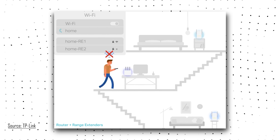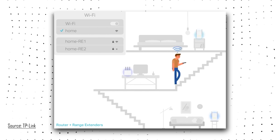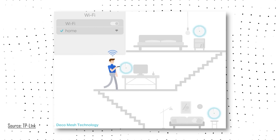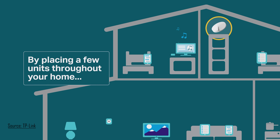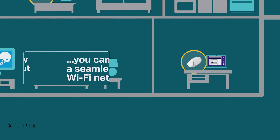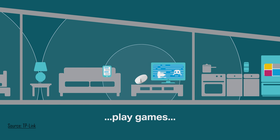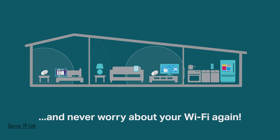Before we dive into specific models, let's talk about why mesh systems are so revolutionary. Traditionally, routers create a single point of coverage — great if you live in a studio apartment, but not so great in a giant house. Mesh Wi-Fi systems create a unified network that blankets your entire house. No more dead zones. No more running to routers when your connection drops. Just seamless, consistent Wi-Fi everywhere.